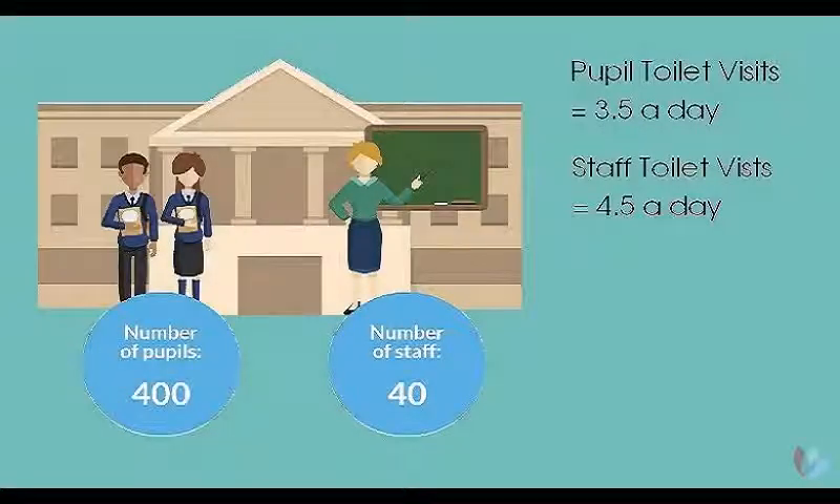In this example we're going to use a typical school of around 400 pupils and 40 staff. On the basis that paper towels will cost around 0.6 pence per paper towel and on average people will take around three paper towels per dry.